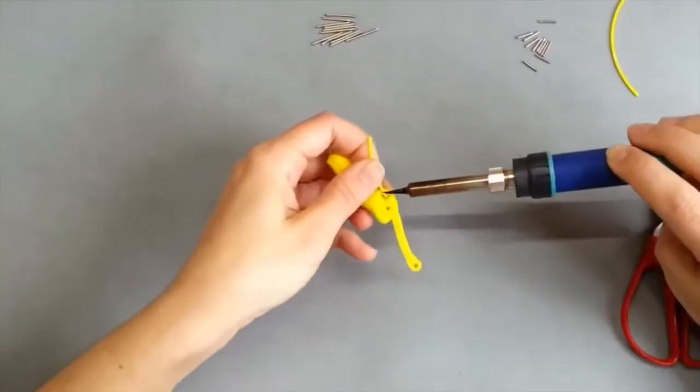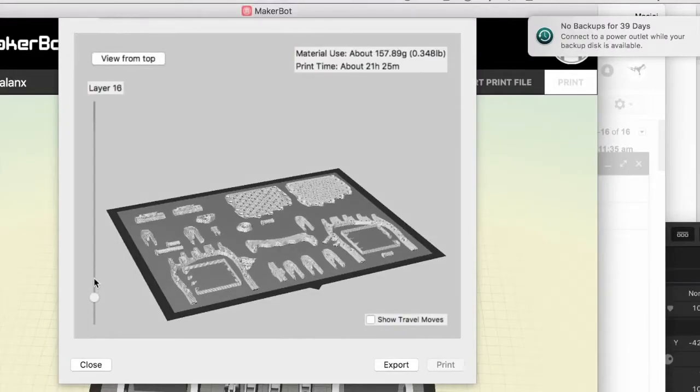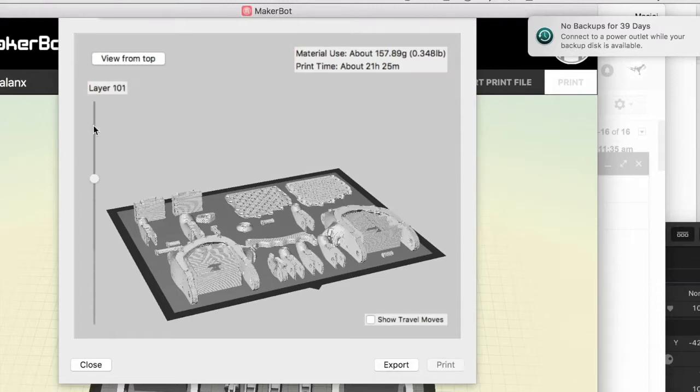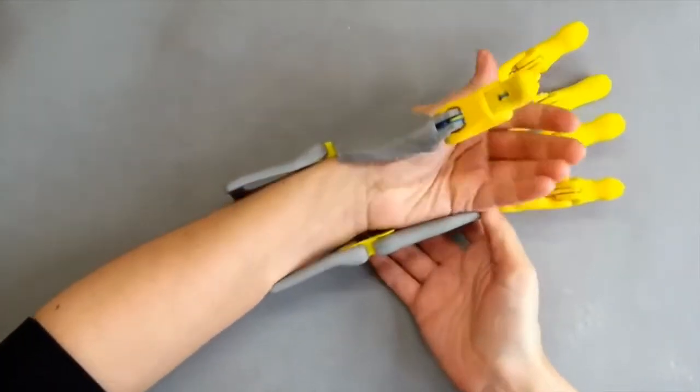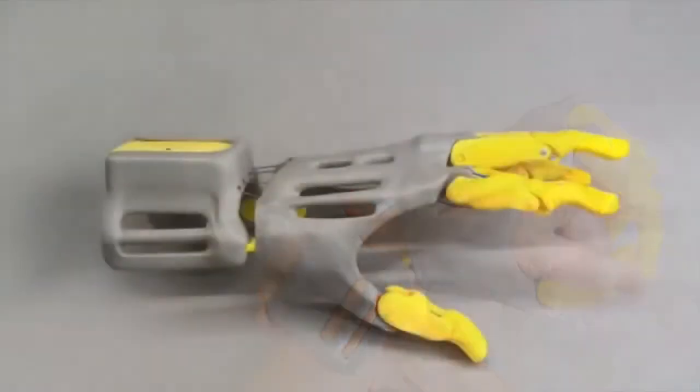Expansion means that we need more hands on board. If you're interested in our project and its possibilities, contact us and you can lend a hand. Despite all the opportunities that we have, the best part of 3D printing a low-cost prosthetic hand is giving it out to those who are in disadvantaged communities.